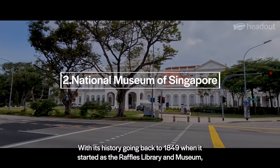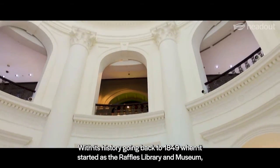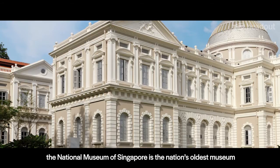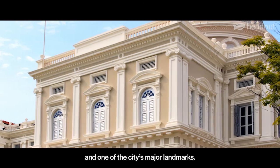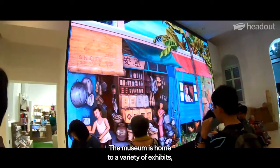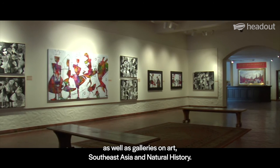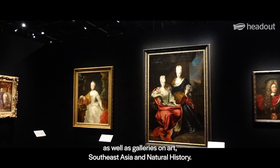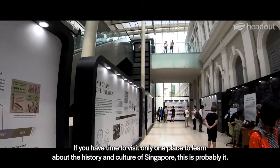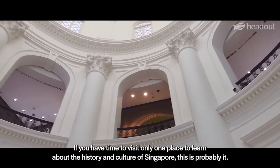With its history going back to 1849, when it started as the Raffles Library and Museum, the National Museum of Singapore is the nation's oldest museum and one of the city's major landmarks. The museum is home to a variety of exhibits, including a section on the history of Singapore, as well as galleries on art, Southeast Asia, and natural history. If you have time to visit only one place to learn about the history and culture of Singapore, this is probably it.